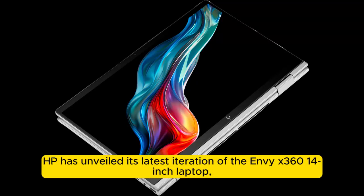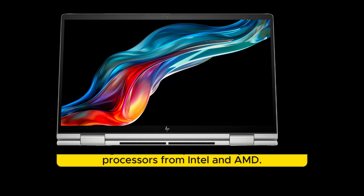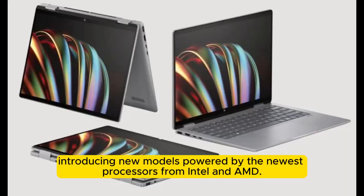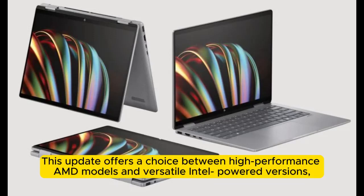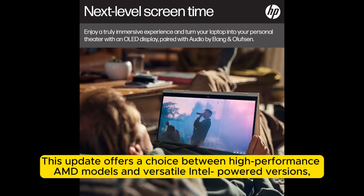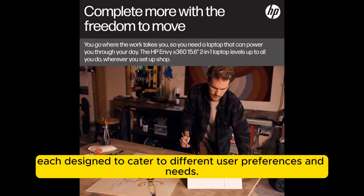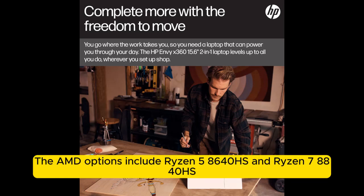HP has unveiled its latest iteration of the Envy x360 14-inch laptop, introducing new models powered by the newest processors from Intel and AMD. This update offers a choice between high-performance AMD models and versatile Intel-powered versions, each designed to cater to different user preferences and needs.